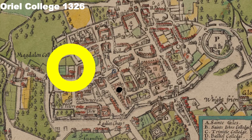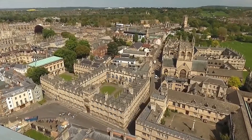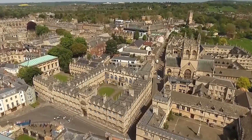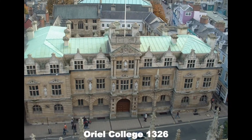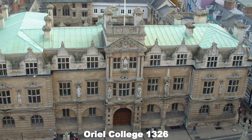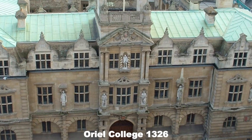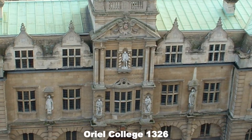Oriel College was founded back in 1326. It's set quite far back from the High Street, as you can see on the map. Looking from the air, you see a large main quad, pretty much in the position of the original college. A newer frontage faces the High Street — that was paid for by a rather well-known ex-student called Cecil Rhodes. Another student from way back is the Elizabethan Sir Walter Raleigh.